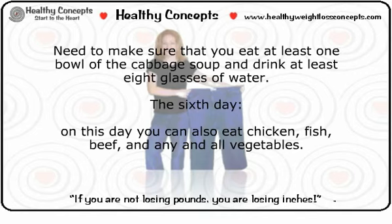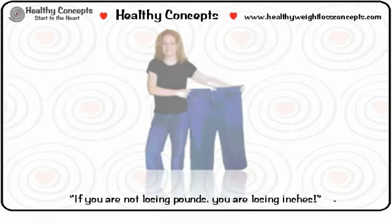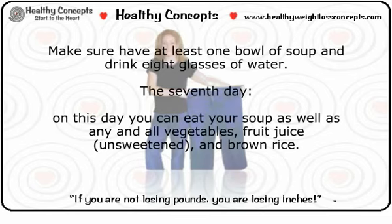Day six: you can eat chicken, fish, beef, and any and all vegetables. Make sure to have at least one bowl of soup and drink eight glasses of water. Day seven: you can eat your soup as well as any and all vegetables, unsweetened fruit juice, and brown rice.